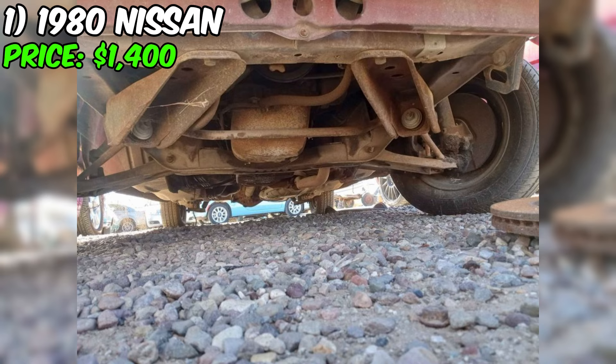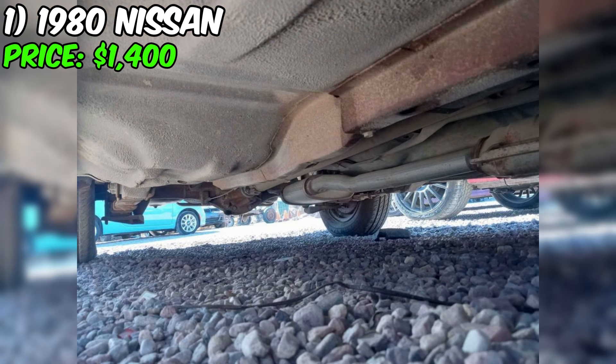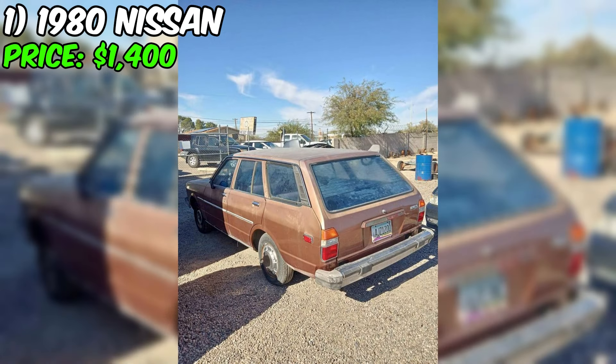The advertisement claims that the car has already been fully paid off and has a clean title, promising a hassle-free purchase for the potential buyer. This Nissan is equipped with an automatic transmission, offering comfortable driving conditions often unavailable in modern, economical entry-level cars. It runs on gasoline, which was a common choice for cars of that time.